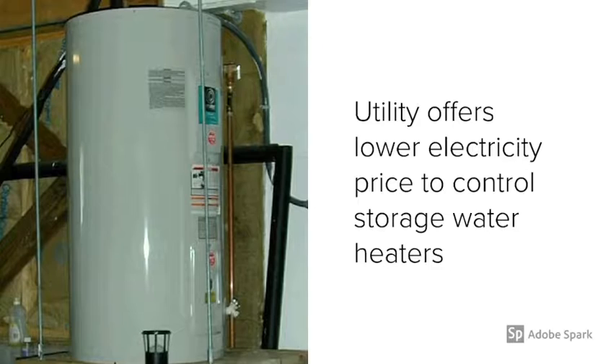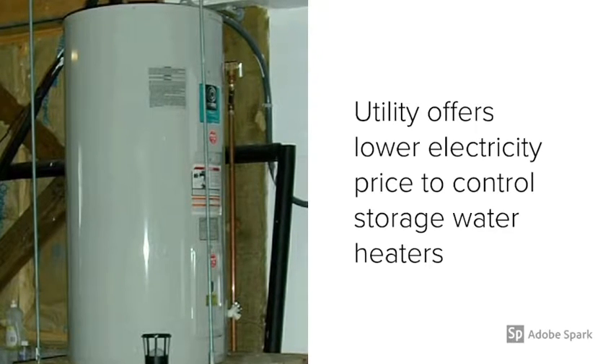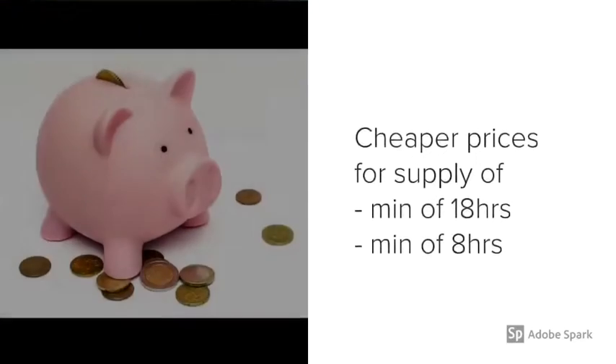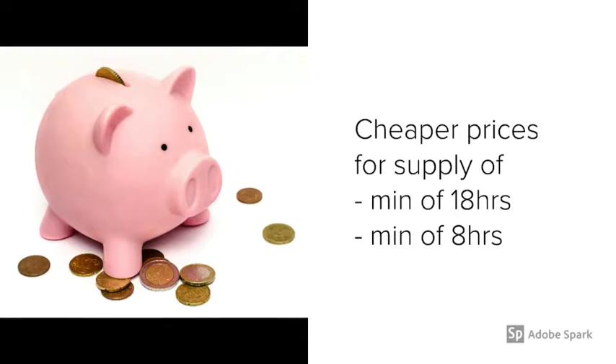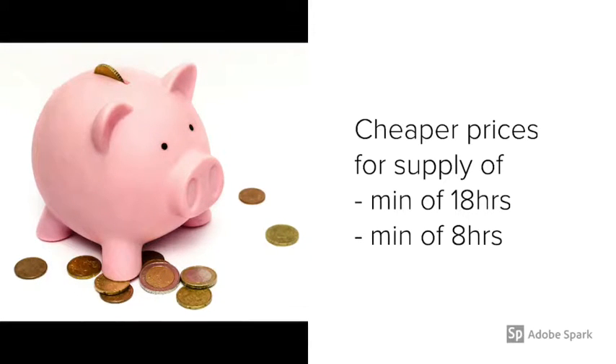Often utilities offer lower electricity prices to control your water heaters at home or at work. Cheaper price offers can still guarantee a minimum supply of 18 hours or 8 hours, depending on which tariff people take.